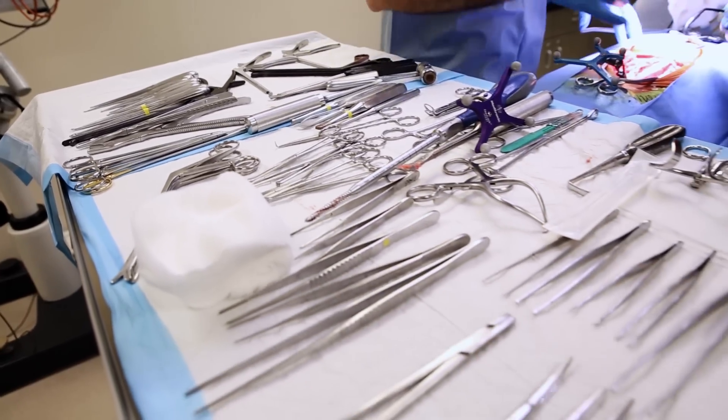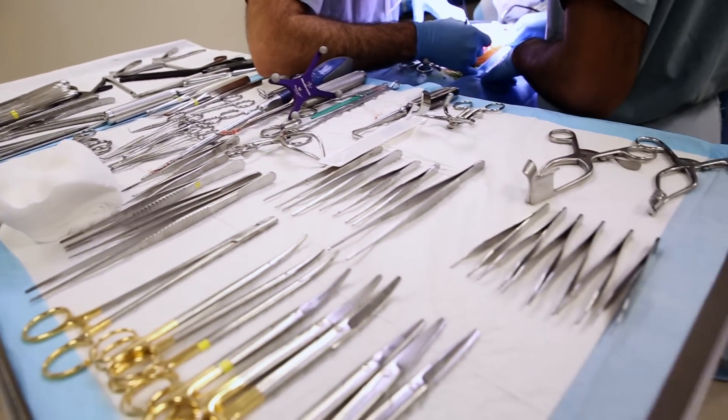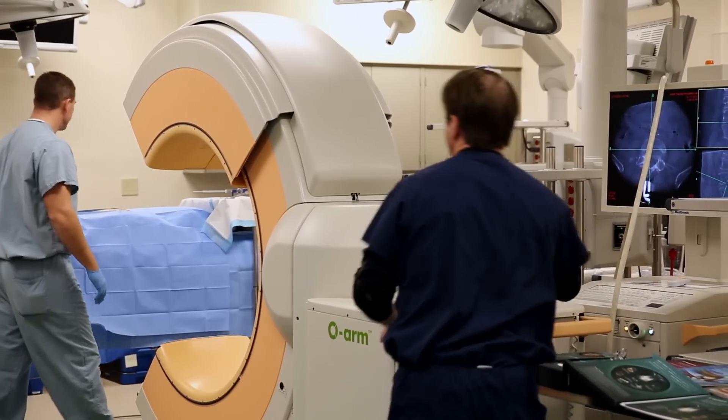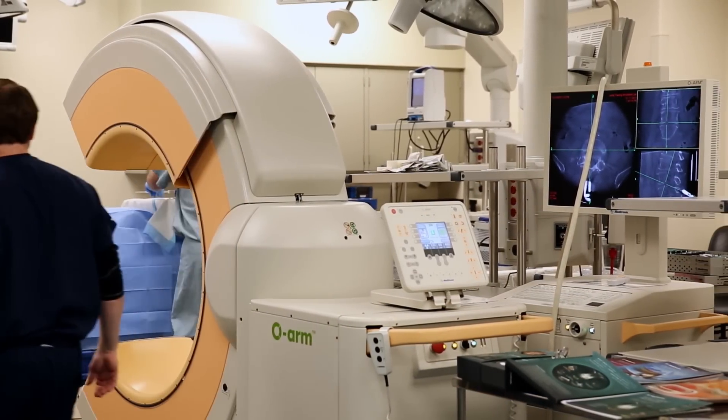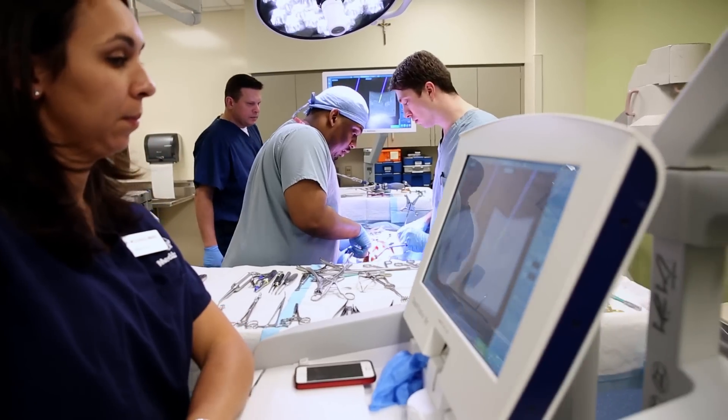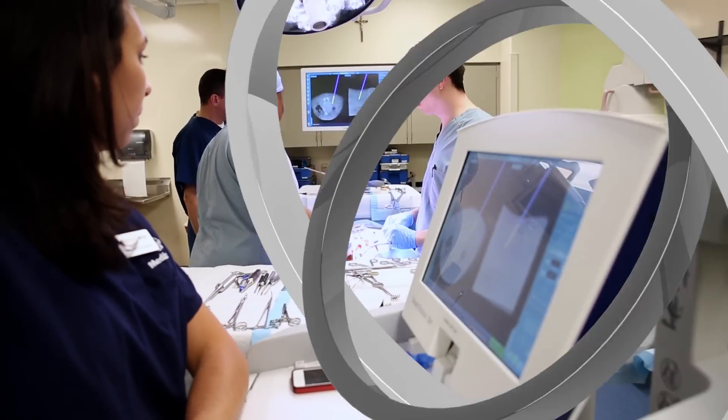The lab is set up with a proctor station and four student stations, though this arrangement can be flexed to fit the user's needs. Corporations can rent our facilities to demonstrate procedures, tools, and new instrumentation for our training clinicians, surgeons, or other healthcare professionals.